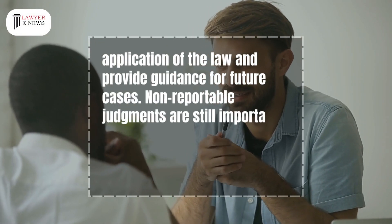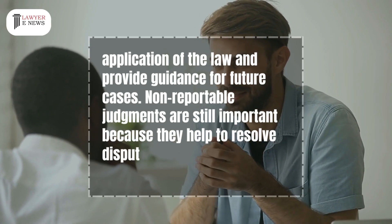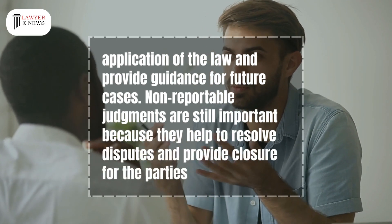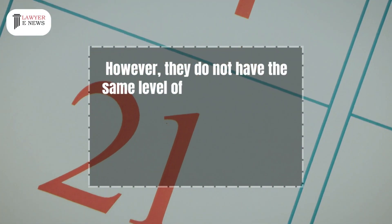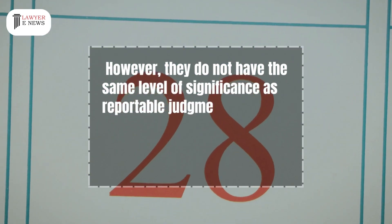Non-reportable judgments are still important because they help to resolve disputes and provide closure for the parties involved. However, they do not have the same level of significance as reportable judgments.